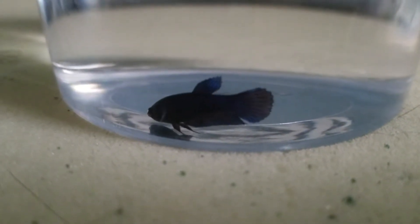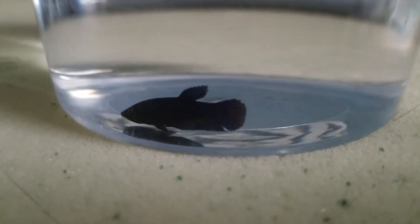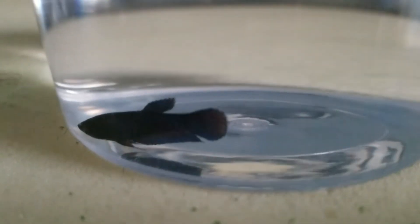She's going to be going in my three gallon Aquion tank that I've had cycling for quite some time now. I just never found the time to go get a new betta, but here we go.